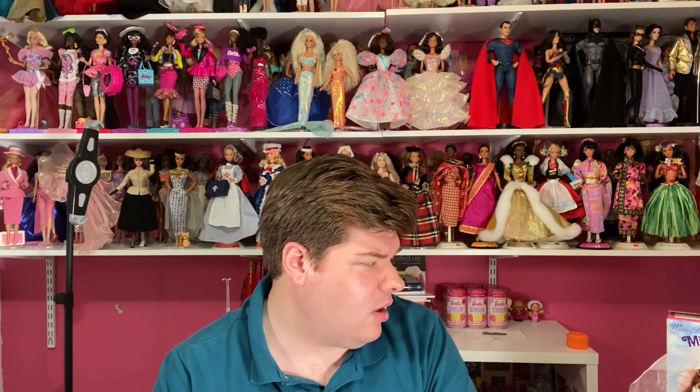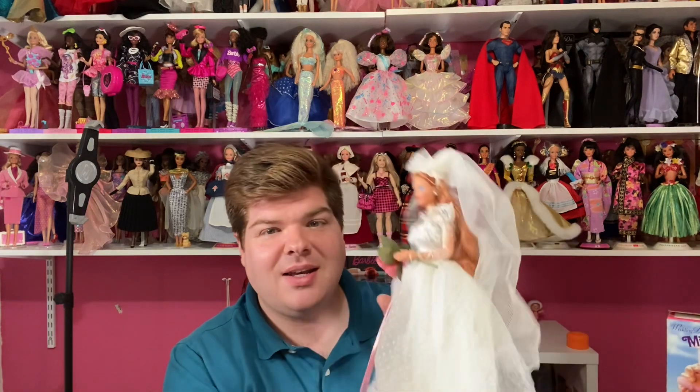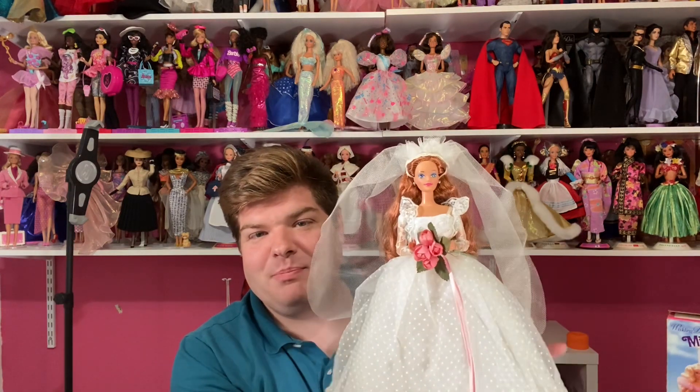I mentioned Janet before when I did a review on the That Girl Barbie — she also found that doll on one of these estate sale sites. She's been getting pretty good deals on these dolls, which makes me very happy. About a week or so ago she sent me a text and was like, 'Hey, here's this older Barbie or Midge — do you want me to bid on her?' And I said yes, absolutely. It is the 1990 Wedding Day Midge doll!